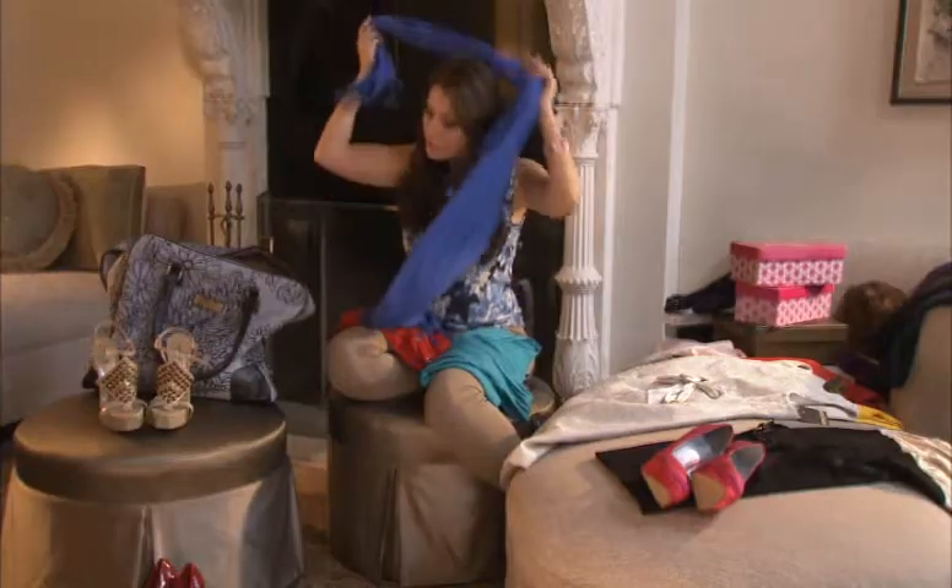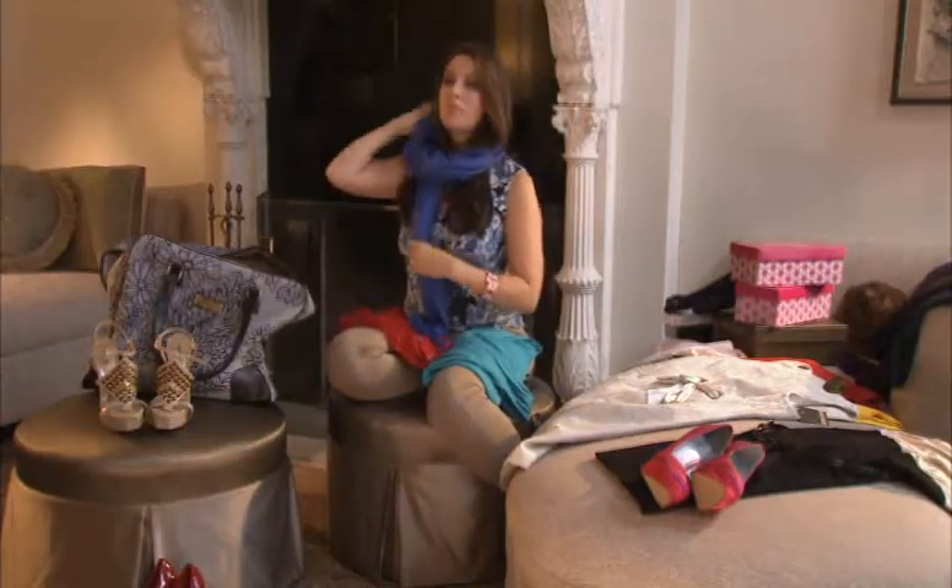You want to think about bringing fashion items that have function as well. For example, if you bring a lightweight pashmina, you can use that as a blanket on the plane, as a sarong on the beach, and then over your shoulders as a shawl for a chic evening out.